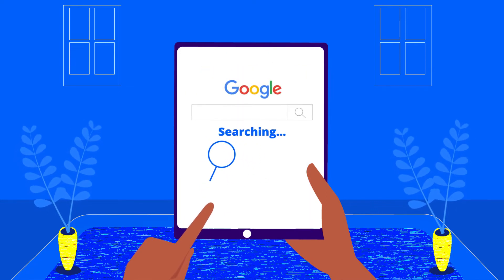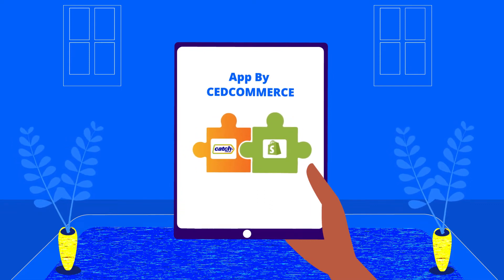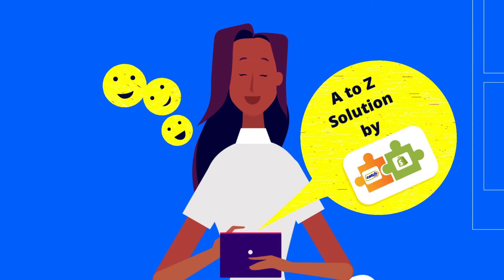After searching a lot over the internet, she got the Catch Integration app by Zcommerce. This app had all the solutions for her.